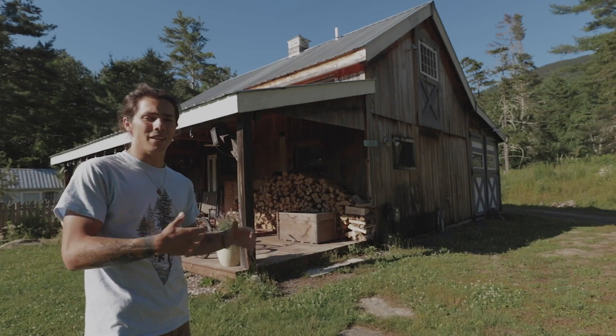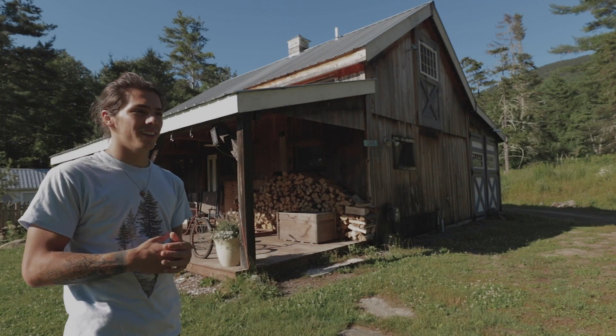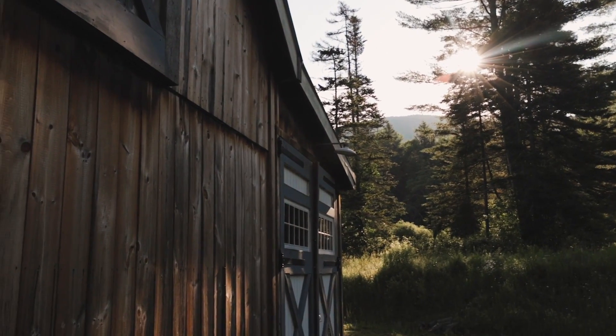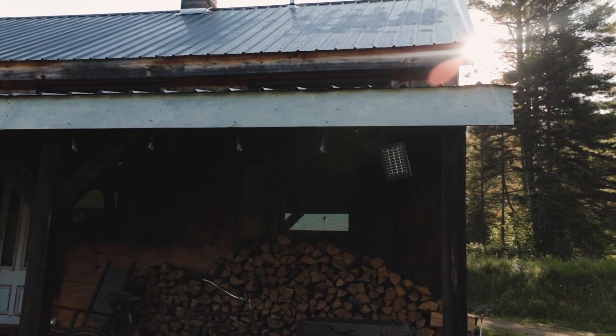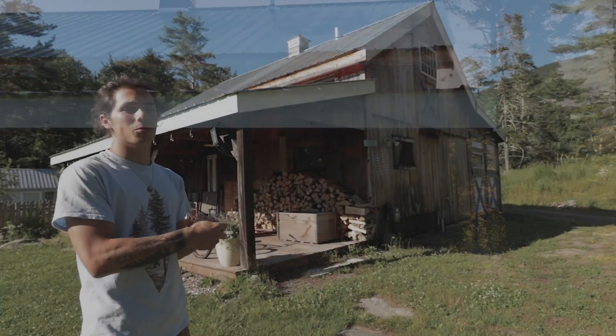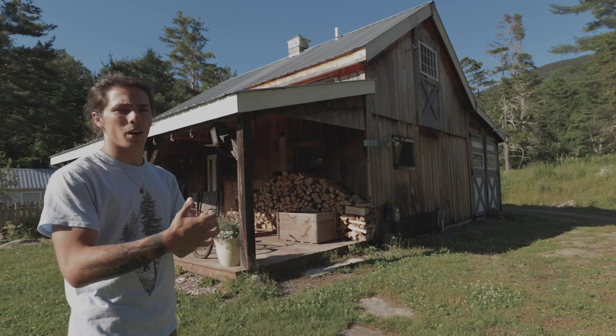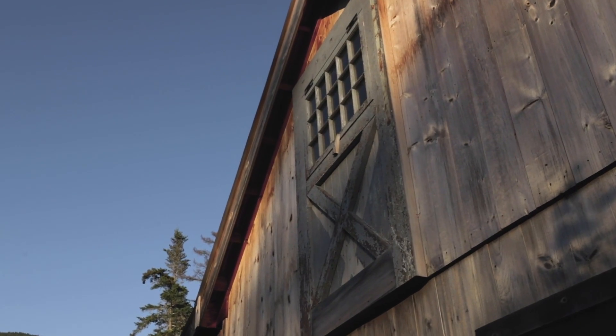Welcome everyone! I'm here at Bent Apple Farm in Londonderry, Vermont, and I'm super excited to show you guys this spot. I've been dying to come here for a while now, and I'm stoked that I'm finally able to — and able to bring you guys along and show you this incredible property.